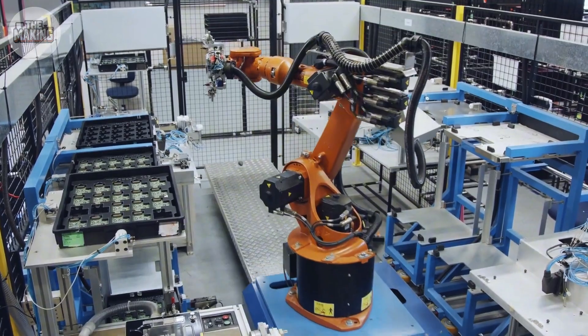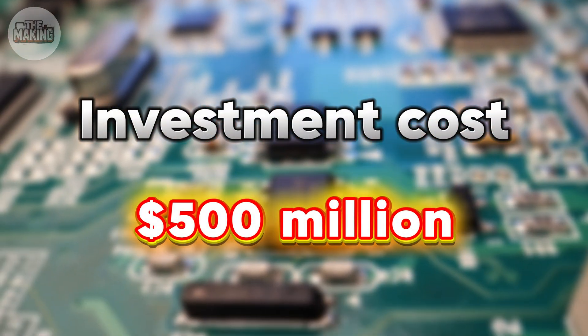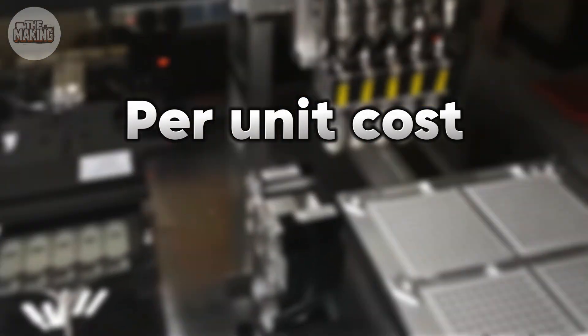Apple had to build entirely new production lines for this design. Investment cost: $500 million. Per unit cost: $25.